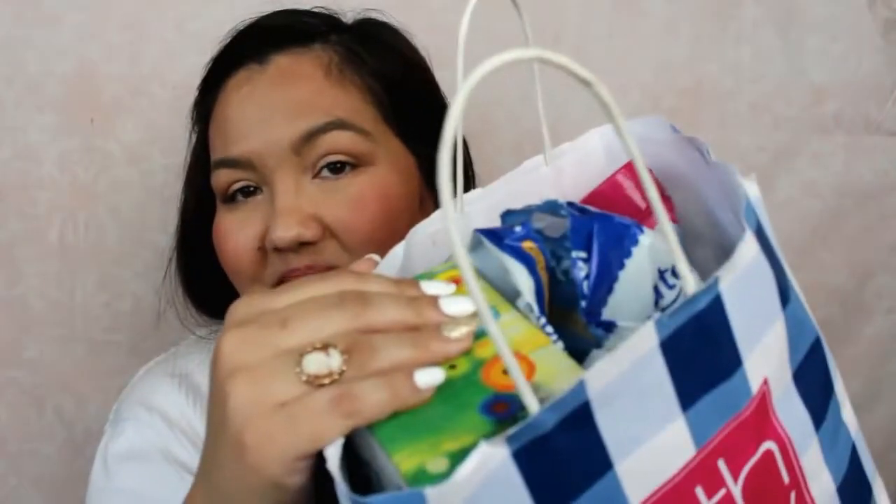Hi everyone, it's Alex and today I have my November empties with you. I got them all here in my Bath and Body Works bag and I'm just going to go through everything with you. It's kind of some of the same usual stuff that you see.